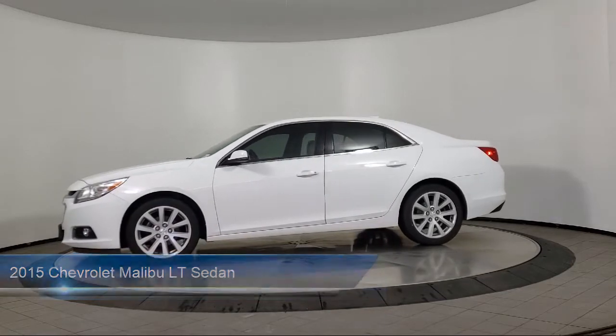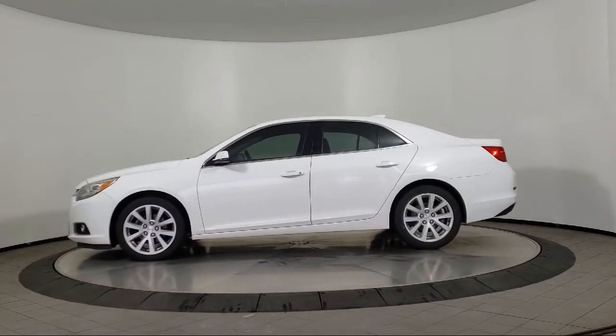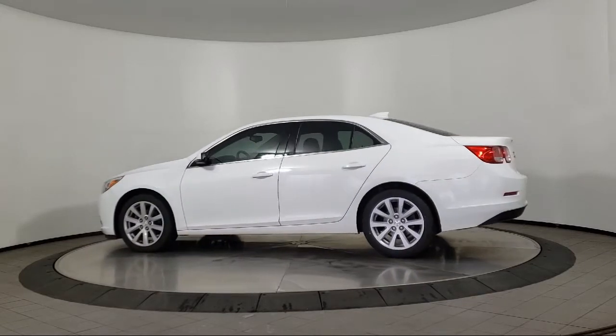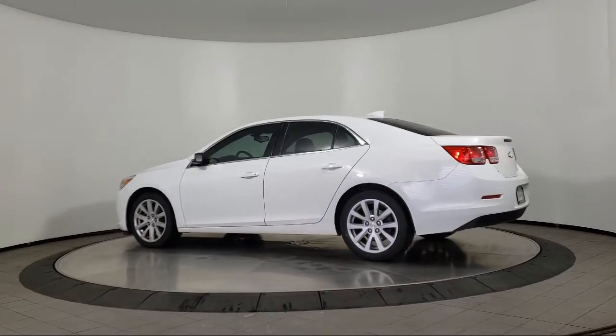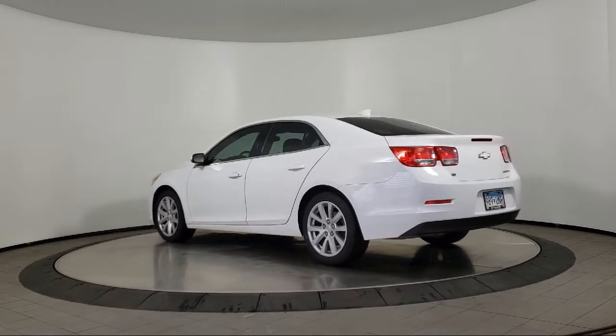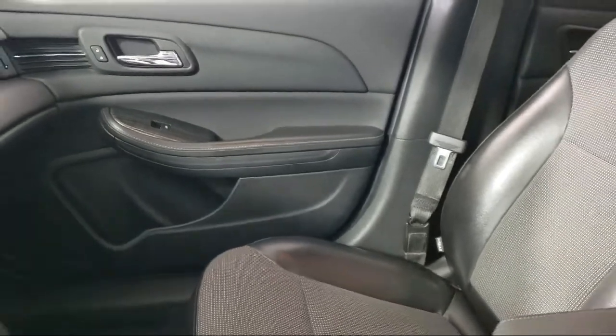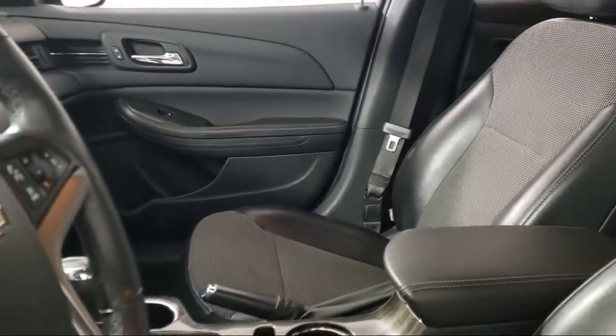Keyless Entry, Steering Wheel Controls, Sirius XM Satellite Radio, Tire Pressure Monitoring System, Heated Door Mirrors, Alloy Wheels, Fully Automatic Headlights, Split Fold Down Rear Seat, Dual Front Side Impact Airbags, and much more.